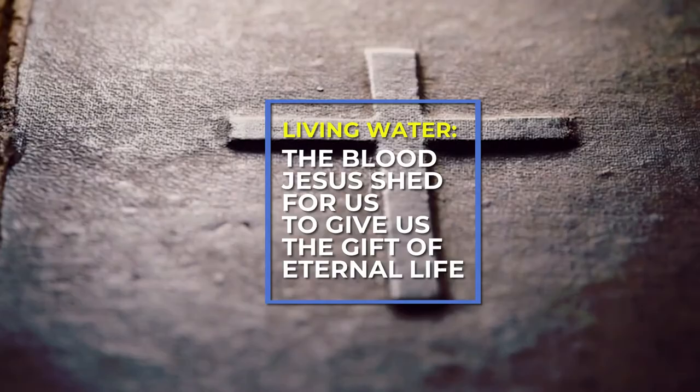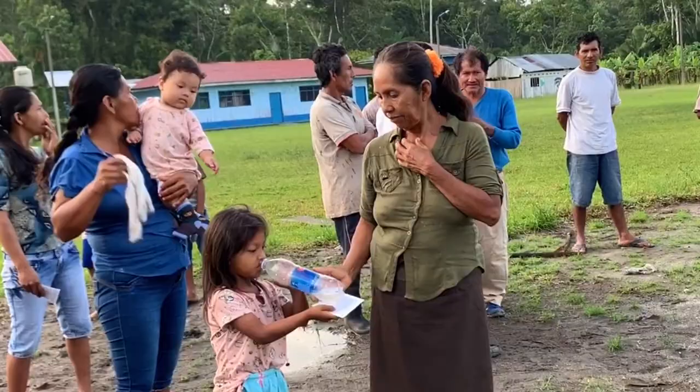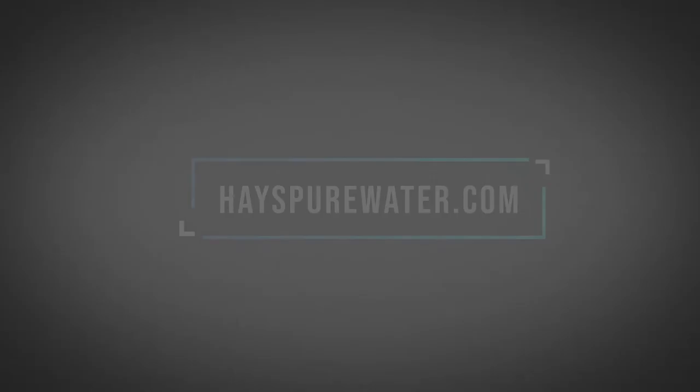You can be a part of the effort to help those in need by changing their life through the gift of pure water and living water. To find out more information, please visit HazePureWater.com. Haze Pure Water For All — Saving the World One Drop At A Time.